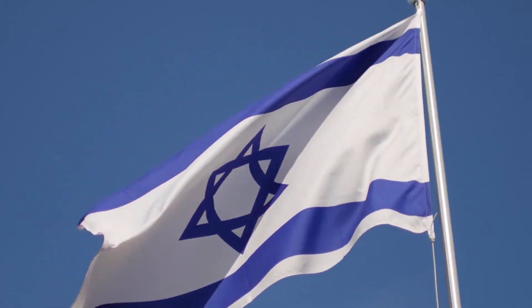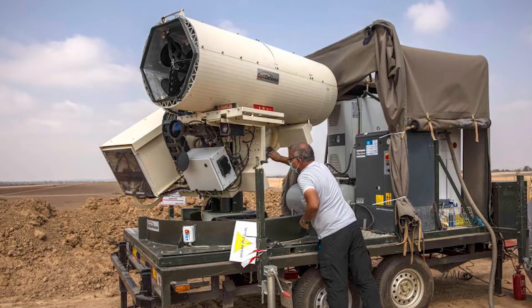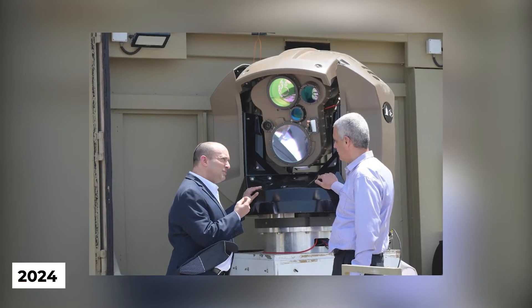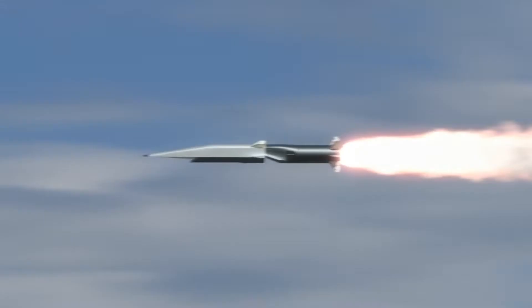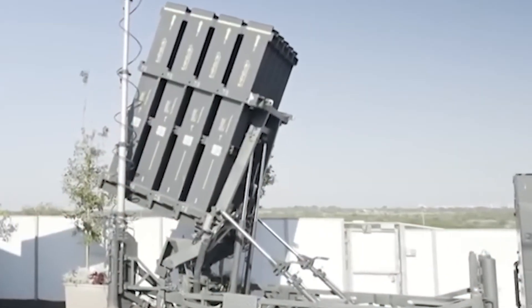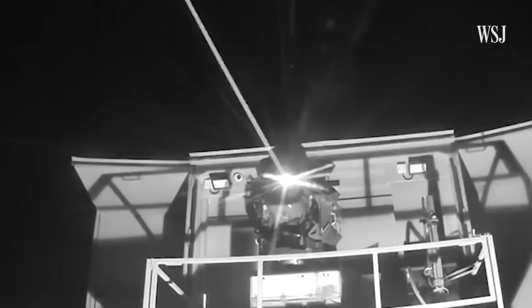Israel is known for its technological advances in weapons and is one of the biggest exporters of arms in the world. Israel has been testing the laser-based defense system for a few years, and last year used it to shoot down a drone. The plan was originally to put the system into service in 2024, but the military pushed for it to be done sooner, due to worries that in a future war, the military wouldn't have enough interceptor missiles for other air defense systems, particularly the Iron Dome, to shoot down incoming rockets, missiles, and drones.